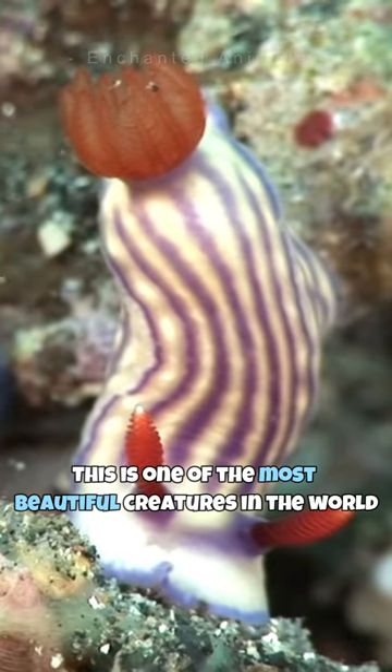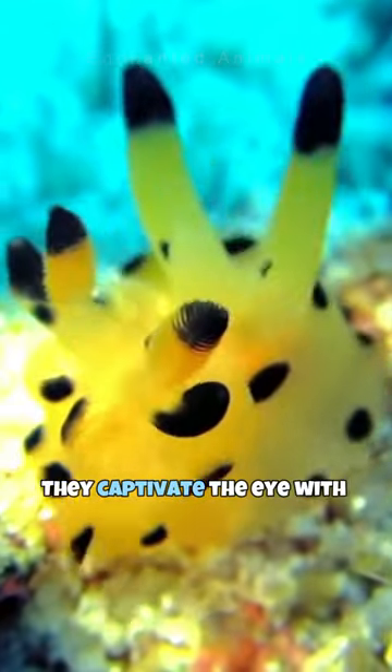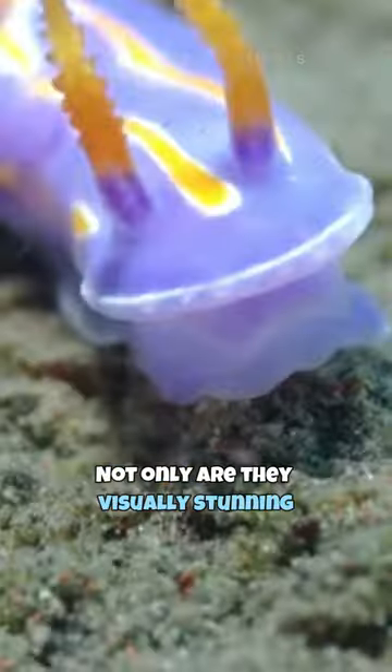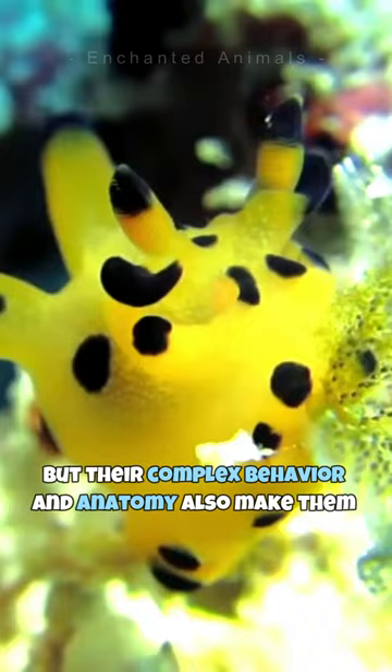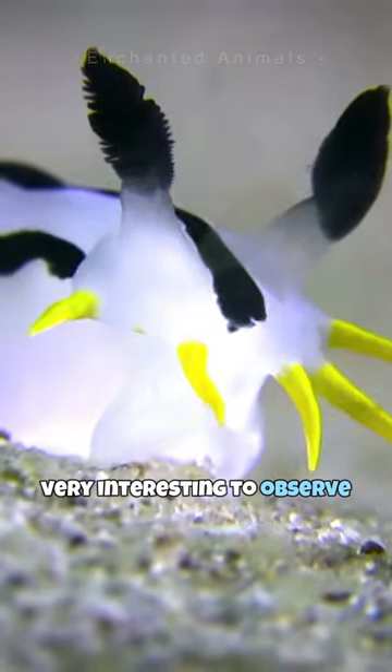This is one of the most beautiful creatures in the world. Meet the nudibranch. They captivate the eye with their dazzling array of patterns and colors. Not only are they visually stunning, but their complex behavior and anatomy also make them very interesting to observe.